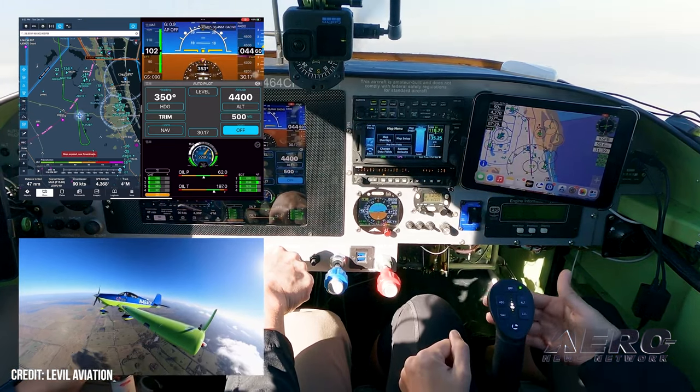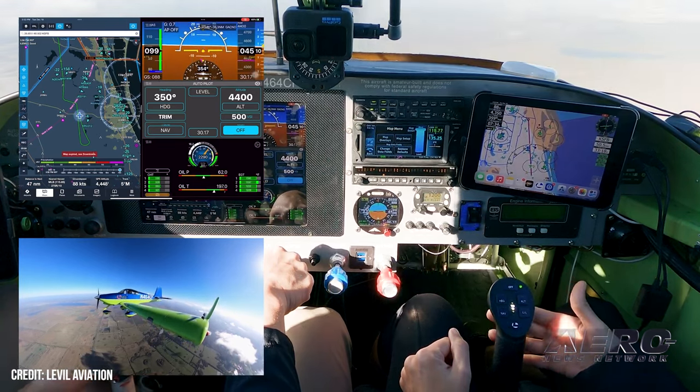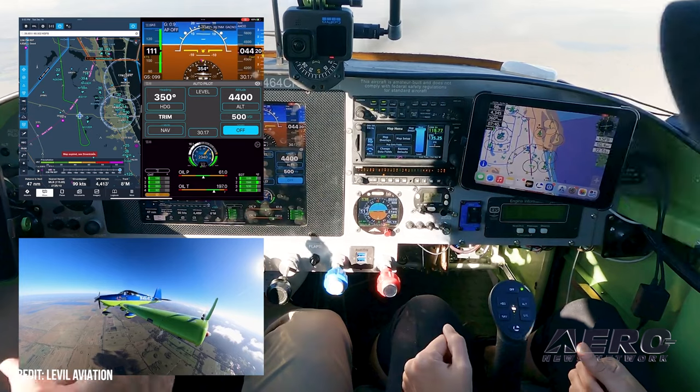The Level Joy is suitable for use with the iLevel AP, a trim-tab-based autopilot that weighs less than two pounds including servos, attitude and heading reference system, WAAS GPS, ADS-B for weather and traffic information, air data, and other features.